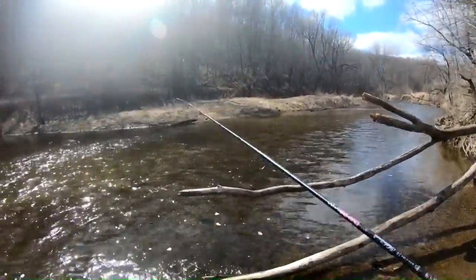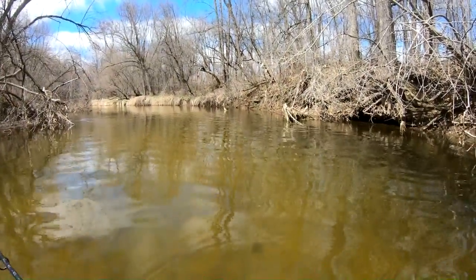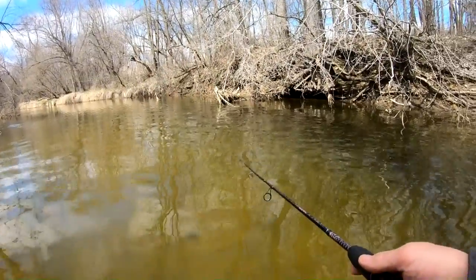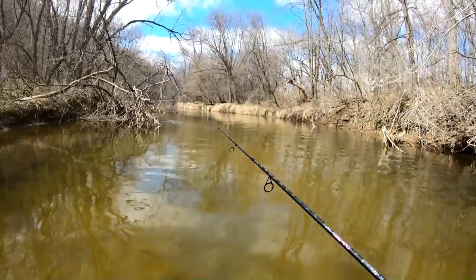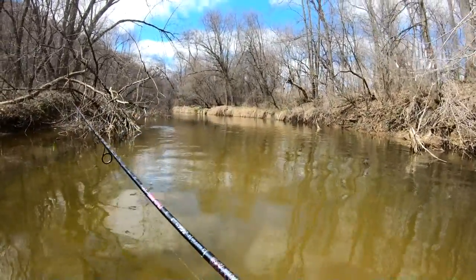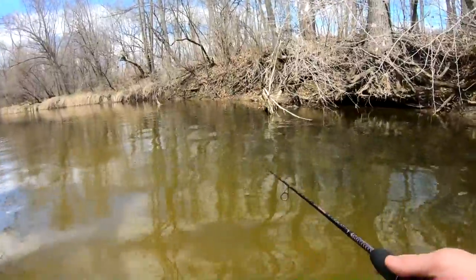Nope, nothing happening. We had a couple strikes and that was it. What is causing our dilemma? They like the gold and they're just not digging the chartreuse. I don't know what to think about on this one. We'll go a little bit farther up and try a little bit more, and then if all fails we'll switch out, maybe put something smaller on. Smaller worked better the other day, maybe that's what they're looking for here — more of a smaller presentation.